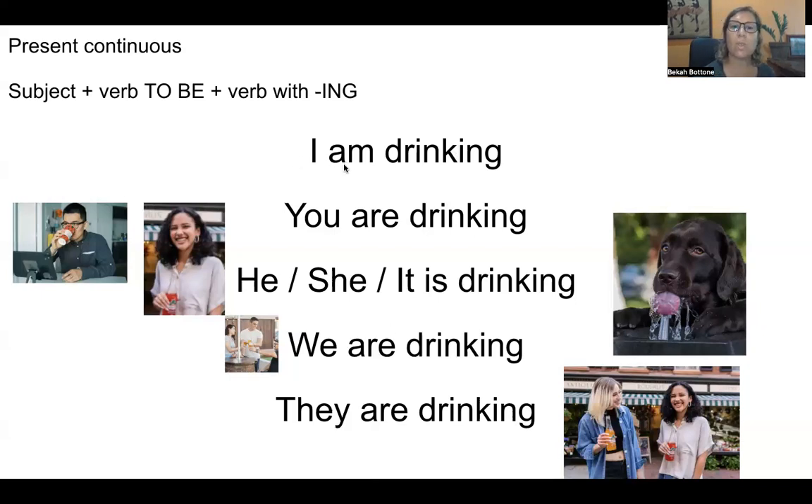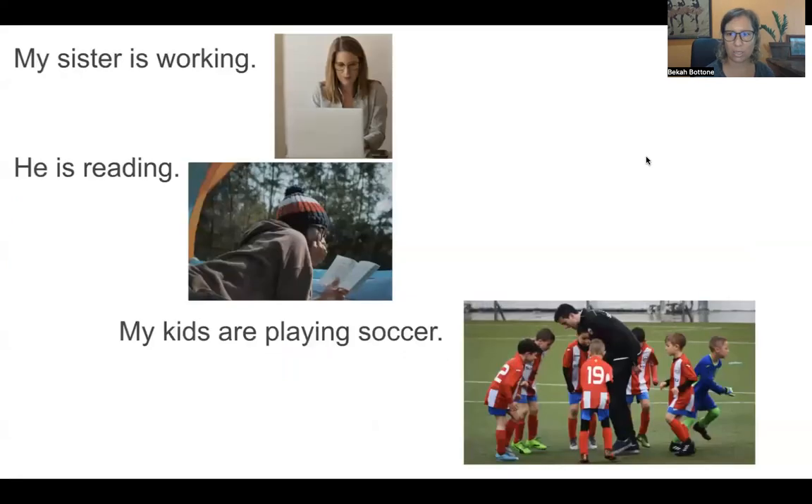So remember, we can also say: I'm drinking, you're drinking, she's drinking, we're drinking, they're drinking. We can use the contractions.